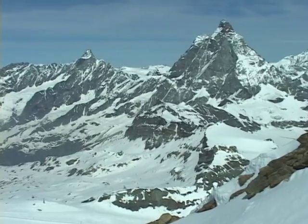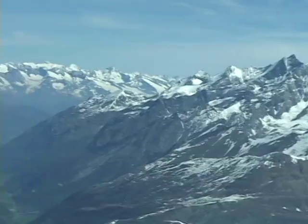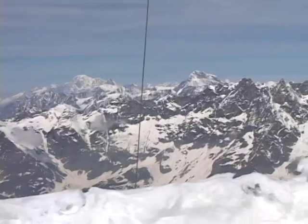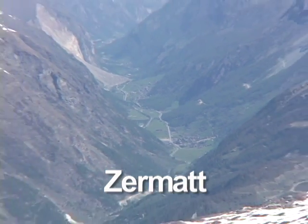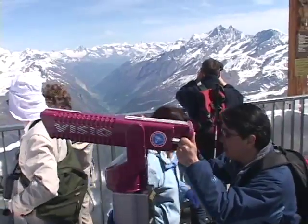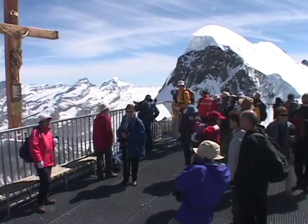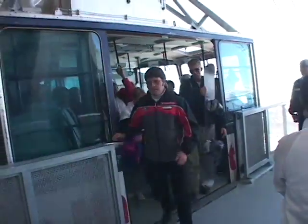You climb up a staircase to the main viewing platform, where you get a spectacular panorama of the big high peaks all around — many mountains over 12,000 feet high, stretching 360 degrees around you at the Kleine Matterhorn. You can get some views into the town of Zermatt itself, nestled away deep in the valley. It's similar to the view up on the Gornergrat; both are spectacular and certainly worth doing, especially on clear days like this. We were so lucky with the weather — no clouds to obscure our vision whatsoever.